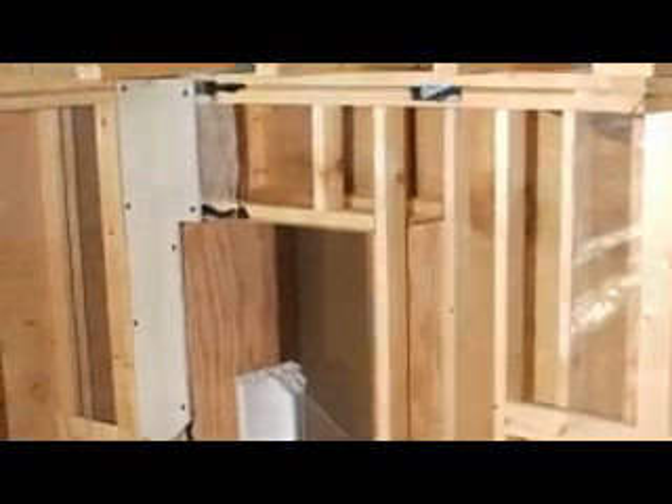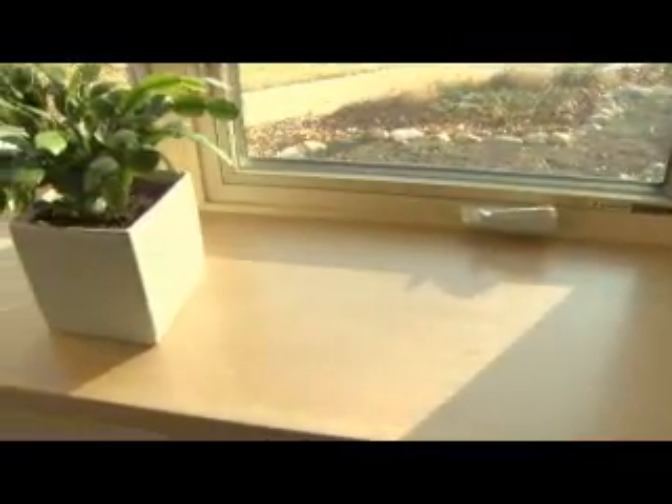In our search for a way to do that, we came up with a double 2x4 wall system insulated with cellulose fiber. Cellulose fiber is essentially recycled newspaper, so it's very environmentally responsible. Our approach to it made it much more affordable, so it's been a very successful wall system for us.